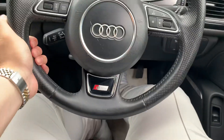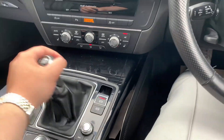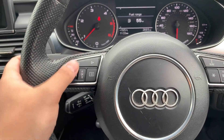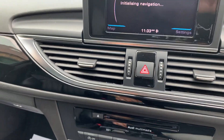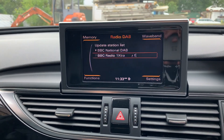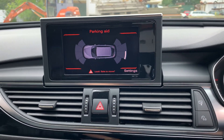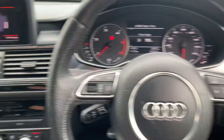Bose surround sound system, S-line Boston seats, S-line steering wheel with cruise control and push-to-start. Navigation system, DAB digital radio, front and rear park distance control, and piano black interior trim — absolutely stunning.